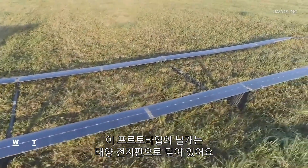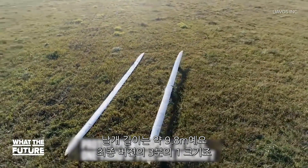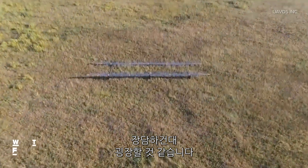The wings of this prototype are covered in solar panels. It has a wingspan of about 32 feet, roughly one-third the size of the final version. No word yet on when we'll see a full-sized A-Plus Duo, but you can bet we'll have it covered.